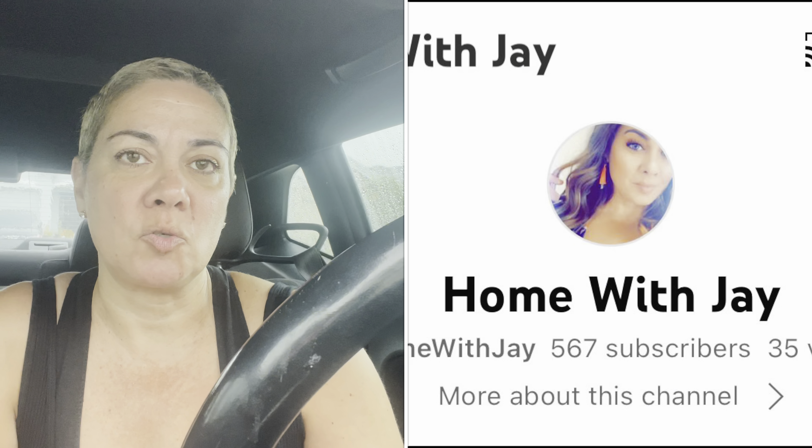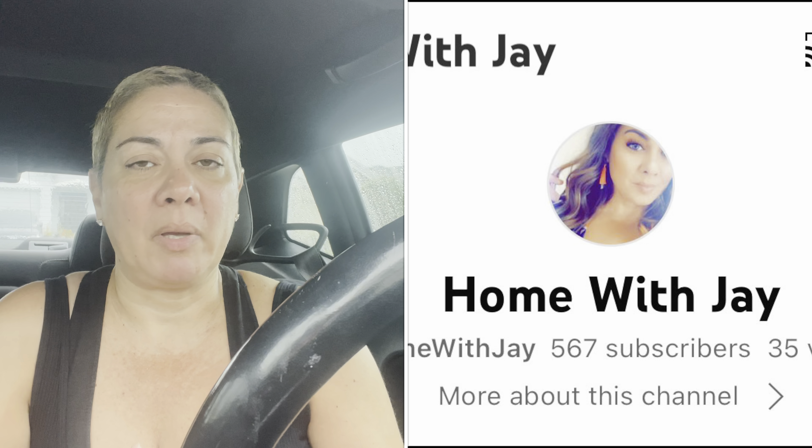I do have another haul that is more fall-related items that I've been buying here and there — that's going to be at Home with Jay, so if you haven't checked me out there please do so. I'll put the channel link in the description box below. I'm doing all things home over there now. This channel is probably going to be strictly Dollar Tree, maybe some Dollar General. Everything home-related goes to Home with Jay — decorate-with-me videos and stuff like that.